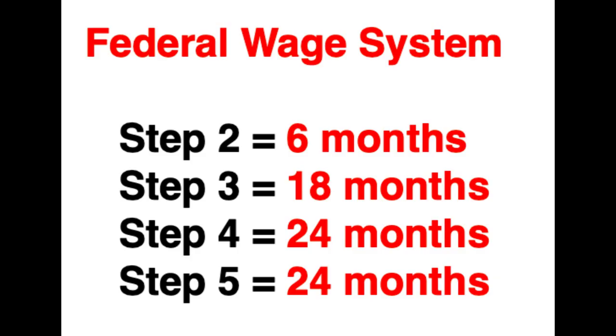Also, how to advance from one step to the next is different than the GS pay scale. For the Federal Wage System, to advance to step two, you only need to wait six months. The third step, you wait 18 months. And then the final two steps, you wait two years apiece. So you can move throughout the entirety of all five steps in about six years.